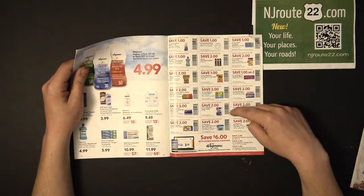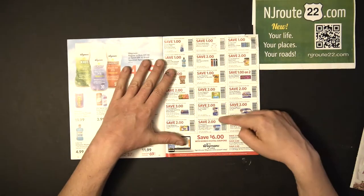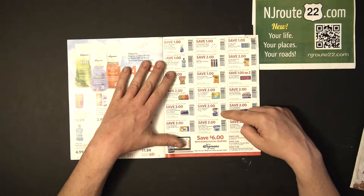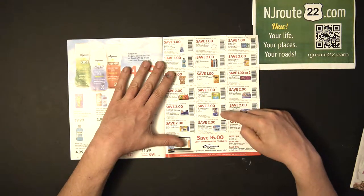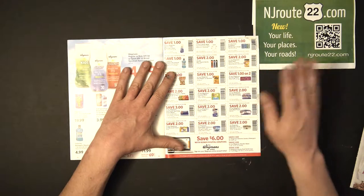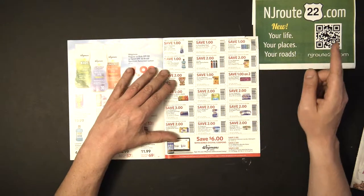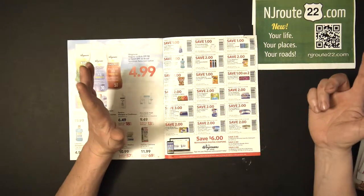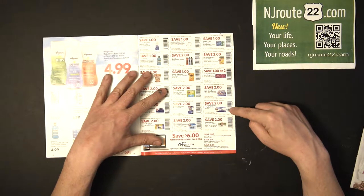They always have the paper towels and toilet paper — two bucks off, it's a no-brainer to use these. They're equivalent to Bounty in my opinion, and you get the best price per square foot for these paper towels. People buy them by the cart load — they're really good. At $10.99 you get 700-plus square feet of paper towel. Same thing with their bath tissue, which is really good.